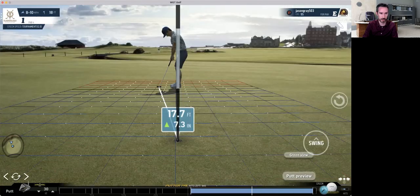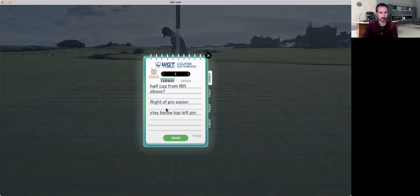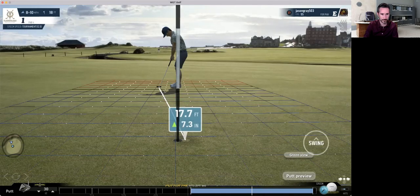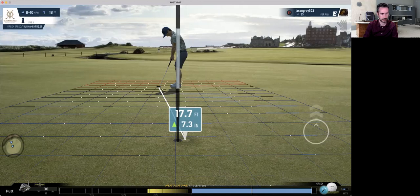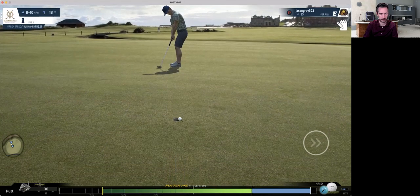You do see that middle pin or bottom right of the pin is best. Stay below — top left of the pin is the worst, bottom right of it is best. Seven, seven, three — that's 66 percent. Great roll.